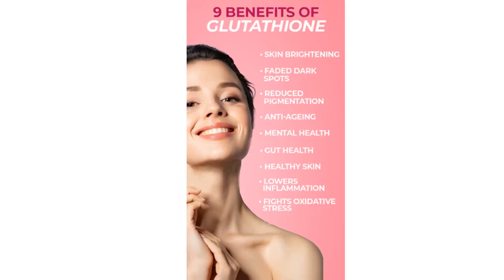Pure glutathione gets destroyed by digestion, while the acetylated form does a much better job at passing through the digestive tract. You can also use the liposomal vitamin C method to make a liposomal glutathione for improved delivery.